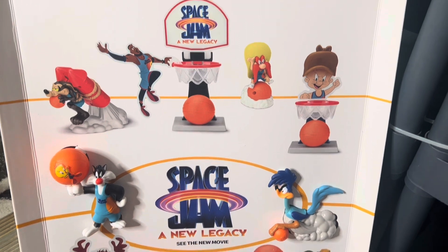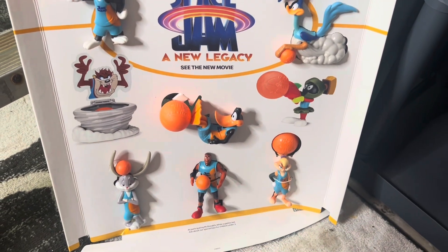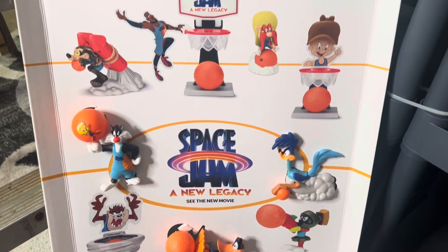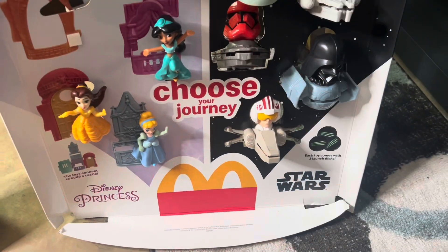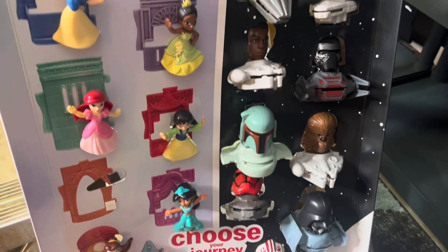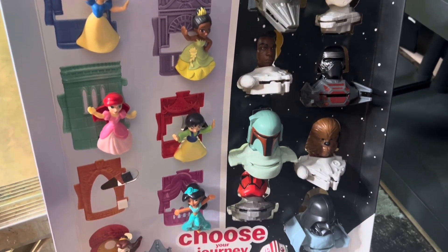Then we have the newer version of Space Jam, worth $100, but one thing I don't like is that not all the figures are actually on the card — some of it's just pictures of the figures, and I think it should be all figures. Now, this set is of all the Disney princesses and Star Wars figures. One of my figures fell off and I have to go find her, but I know I have it. This is worth about $125.